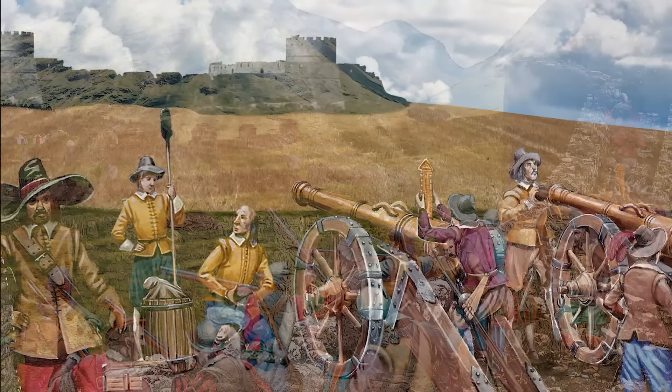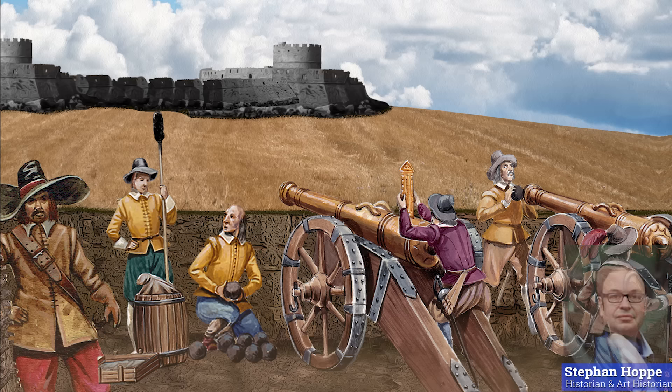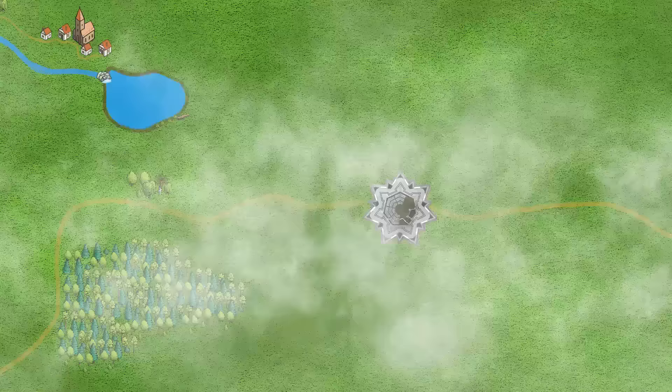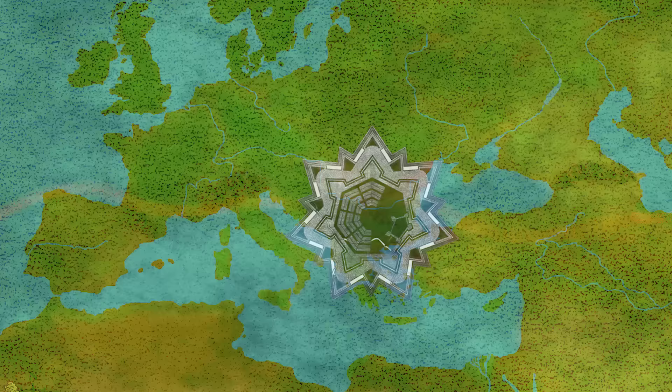This went on until the end of the 16th century, when according to Stefan Hoppe, a successful solution to all important issues of defense had been found. One famous type of stronghold that was crucial to this evolution was the Trace Italienne, better known as Star Fortress. It was to be found quickly all over Europe, though in a variety of forms.